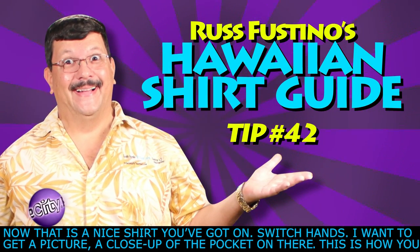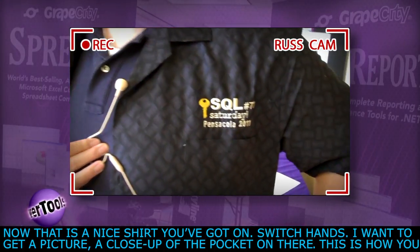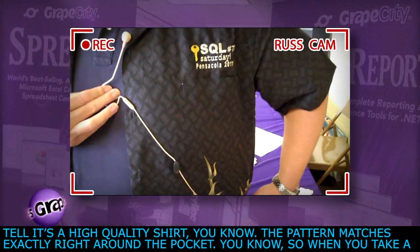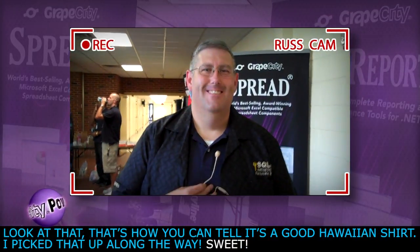Now that is a nice shirt you got on. Switch hands — I want to get a picture close up of the pocket on there. Because this is how you tell it's a high quality shirt. The pattern matches exactly right around the pocket. So when you take a look at that, that's how you can tell it's a good Hawaiian shirt.